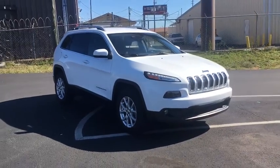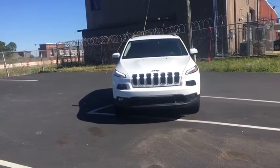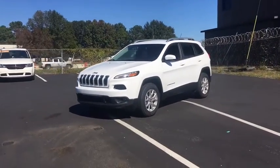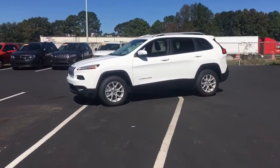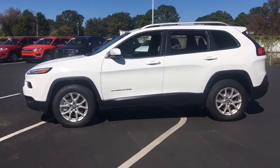Stop by and take a look at the 2018 Jeep Cherokee. The Jeep Cherokee offers superior off-road capability, making it a fine choice for families who venture off-road or vacation in the mountains or other remote areas. This vehicle has less than 45,000 miles.